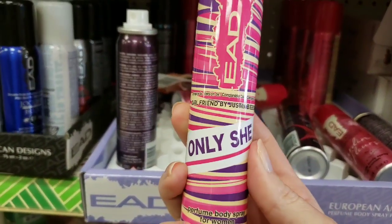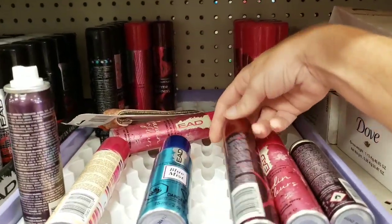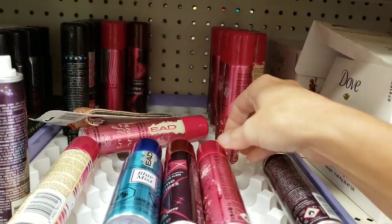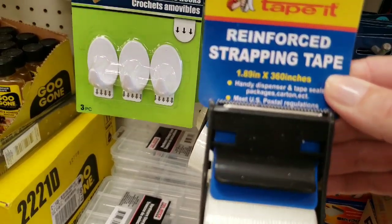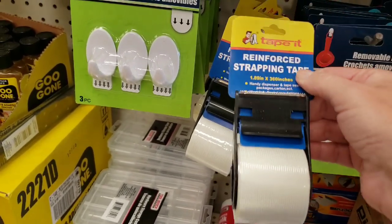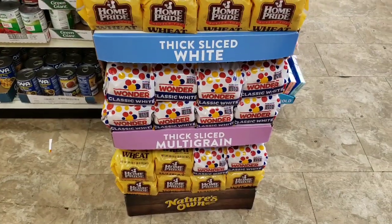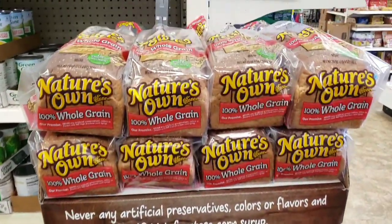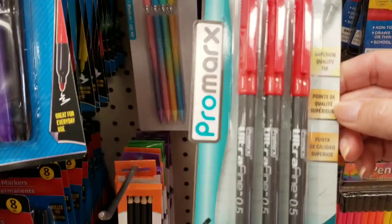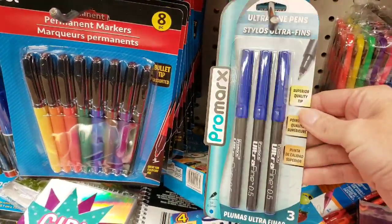I wonder how well this smells because my daughter loves Justin Bieber and she has all of his perfumes. So I wonder how well that would smell — just might have to get a bottle and test it out. These are body sprays, by the way. Is this new — Tape It? Reinforced Strapping Tape? Feels pretty thick and sticky. They really stocked up on their bread and it didn't expire until the 18th. Ultra Fine Pens — you get three per pack in red and they also have it in blue. Wonderful.